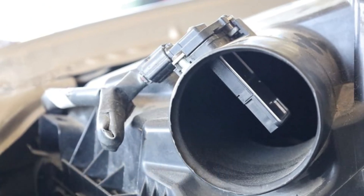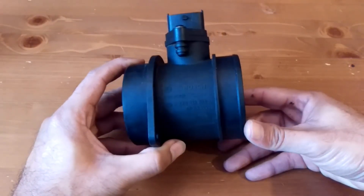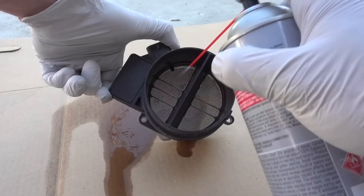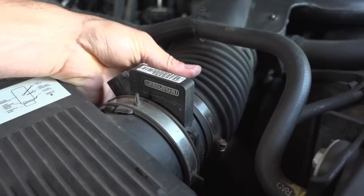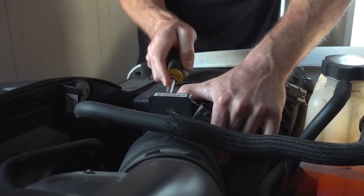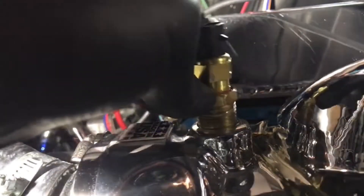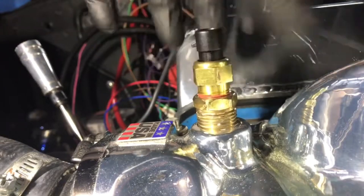Malfunctioning mass airflow sensor: the volume of incoming air is measured by the mass airflow sensor. In order to make up for the reported lower airflow, the ECM will inject excessive amounts of fuel. Use MAF sensor cleaner spray to clean the sensor first. If cleaning doesn't resolve the issue, replace the sensor — it is located between the throttle body and air filter. Unplug the electrical connector, unscrew the sensor, and install the replacement. Failing coolant temperature sensor: the ECM uses this sensor to determine the engine's operating temperature.